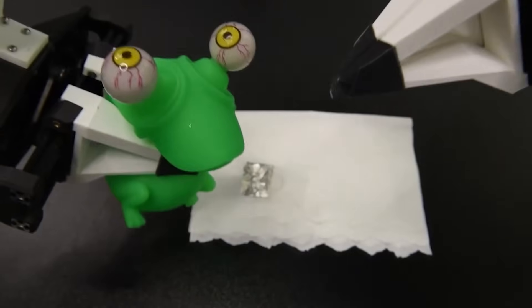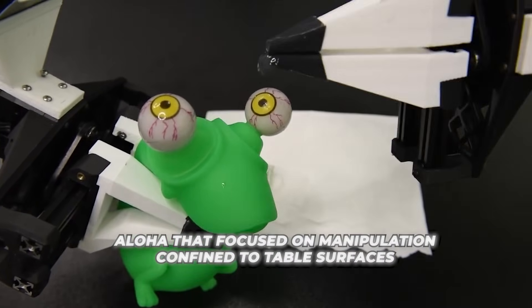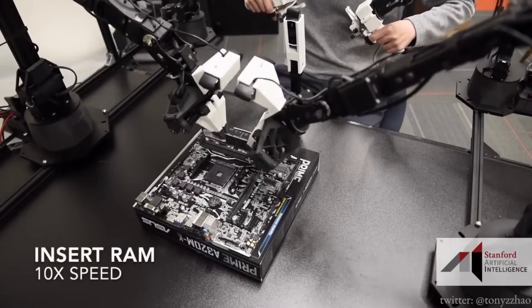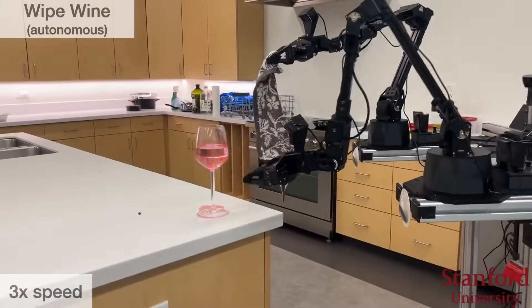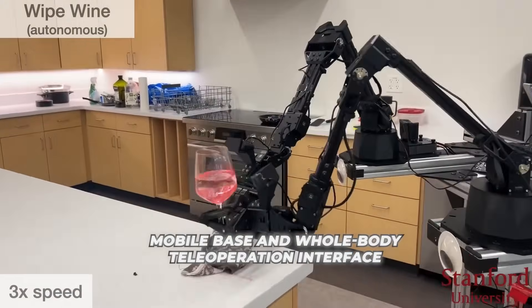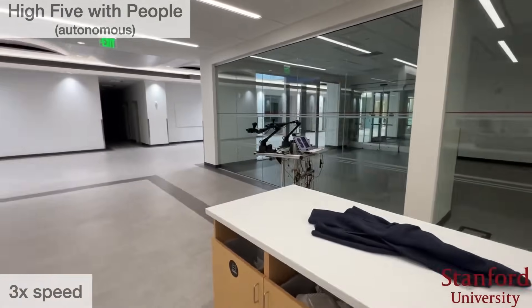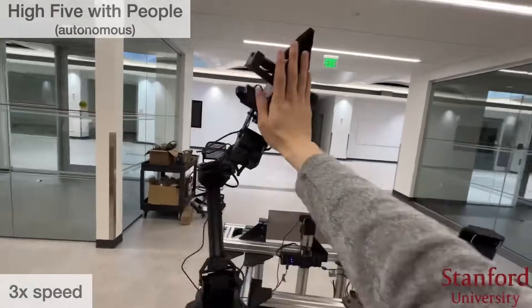Mobile Aloha builds upon a previous robot called Aloha that focused on manipulation confined to table surfaces. While Aloha could do intricate bimanual coordination, it lacked full-body mobility to navigate real-world environments. The researchers equipped Mobile Aloha with a mobile base and whole-body teleoperation interface, meaning a human can control and move Mobile Aloha around to collect demonstration data of completing mobile manipulation tasks.